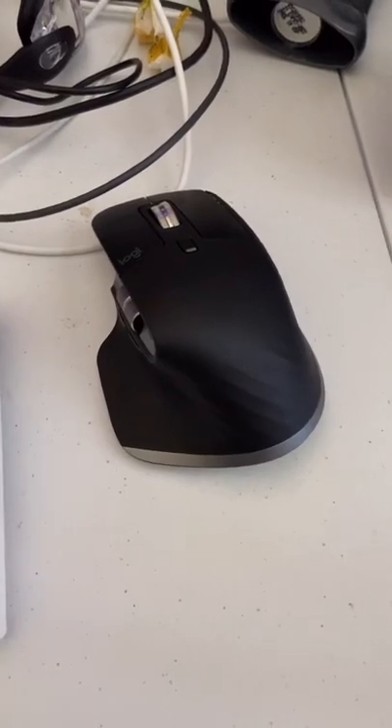My mouse is an MX Master by Logitech. My keyboard is this rainbow RK something-something. Both are great — would definitely recommend them.